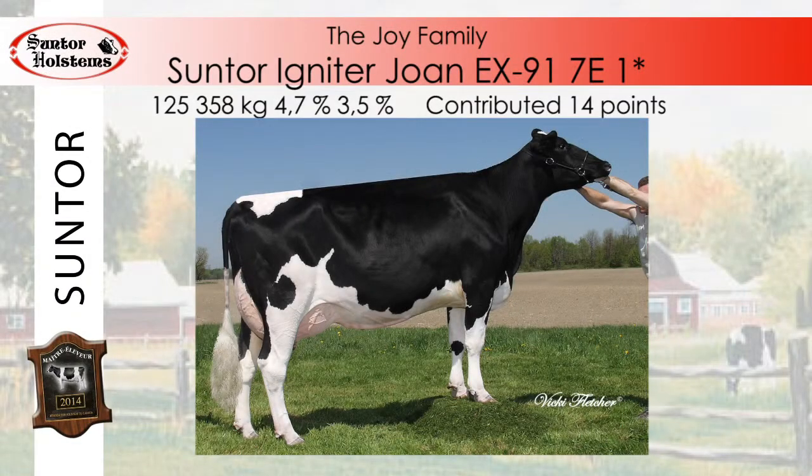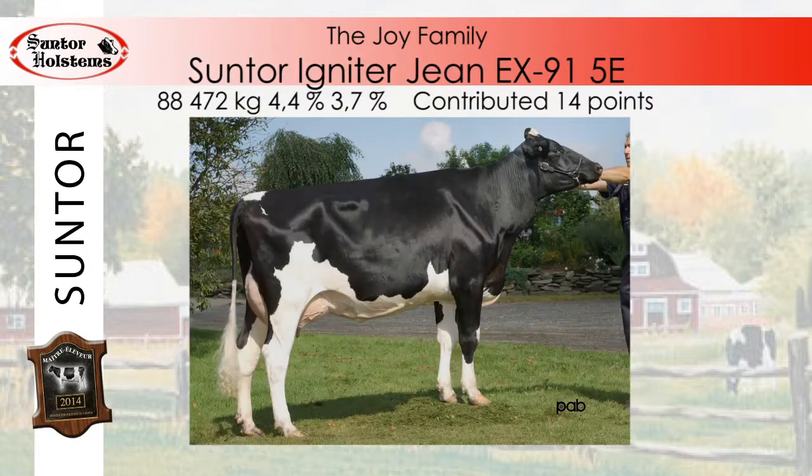Of the same family, there are also two full sisters issued from a split embryo — Joan and Jean — who have proven highly efficient in both production and classification. Suntour Igniter Joan, classified Excellent 91 7E, one star, produced just over 125,000 kilos of milk in her lifetime. Suntour Igniter Jean, Excellent 91 5E, produced a total of 88,472 kilos of milk and was sold to Ferme La Fougere.